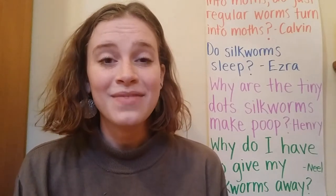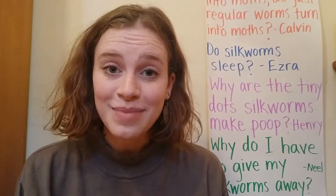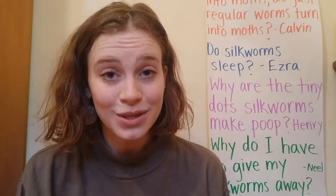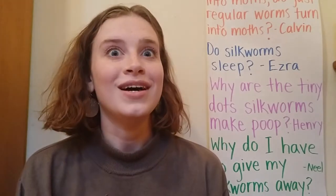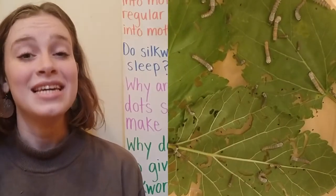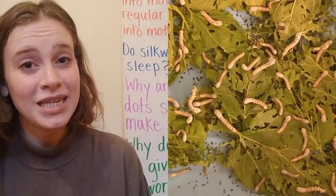Hello! It is time for our second question and answer video about our silkworms. Yesterday, Patricia and I went and collected a lot of extra silkworms. Now I have silkworms of different sizes from a bunch of different magnolias in my house, and I'm going to be giving those to families who don't have silkworms or don't have as many silkworms.